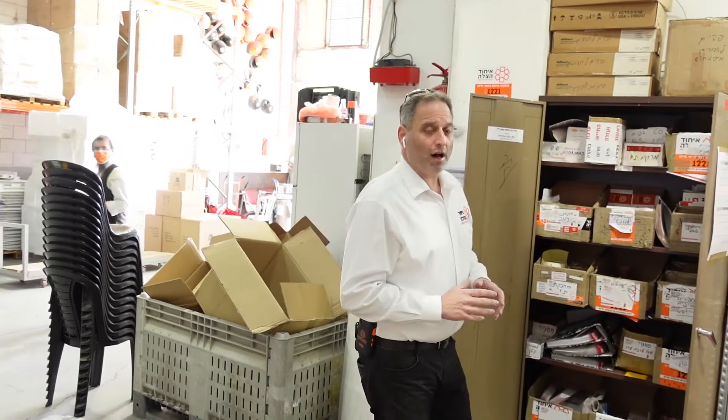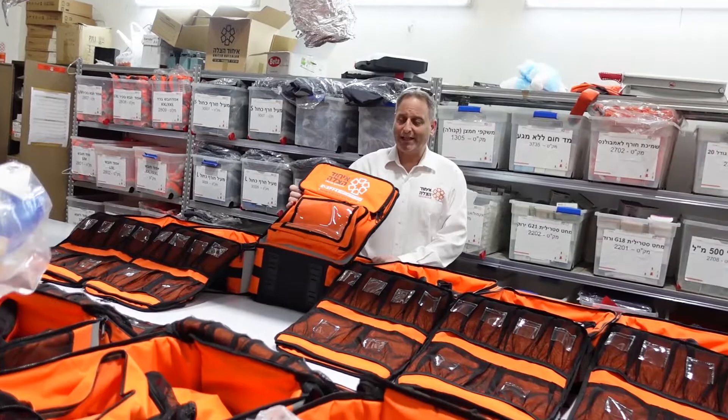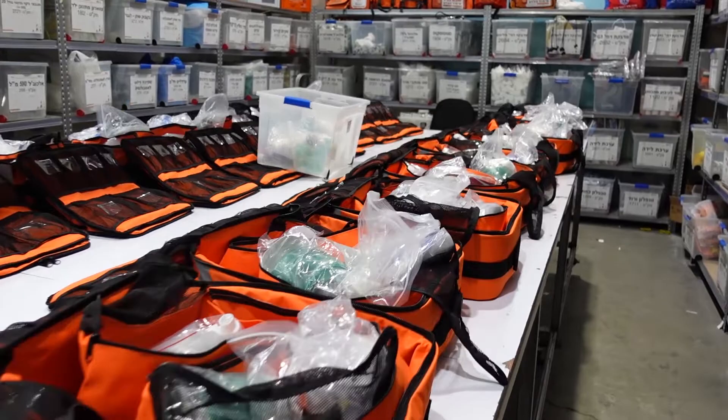A few things happen here throughout the day and throughout the year. The logistical center itself is divided into a number of divisions. We're currently going into the area where they're packing the kits for the volunteers. You can see this is what a standard life-saving kit looks like — what a volunteer carries in their car, on the ambicycle, or on the ATV. Here they're stuffing and packing the kits with all this life-saving equipment that we can see on the shelves all around.